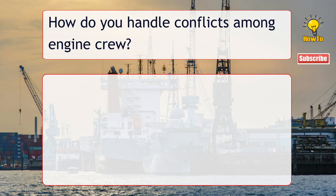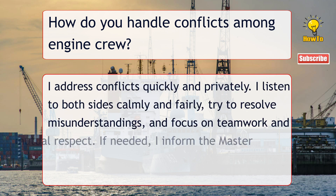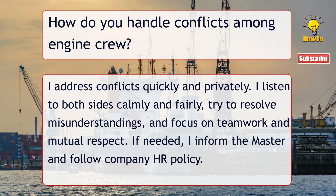How do you handle conflicts among engine crew? I address conflicts quickly and privately. I listen to both sides calmly and fairly, try to resolve misunderstandings, and focus on teamwork and mutual respect. If needed, I inform the Master and follow company HR policy.